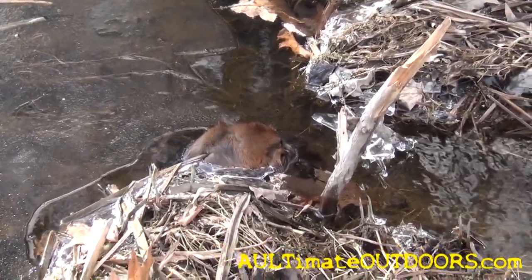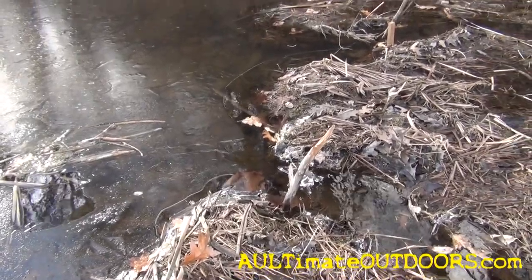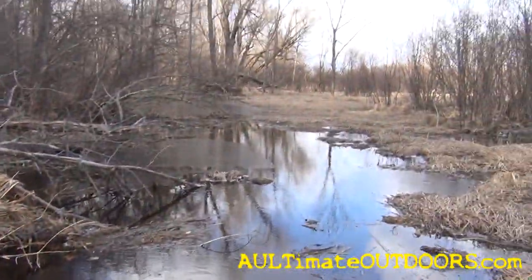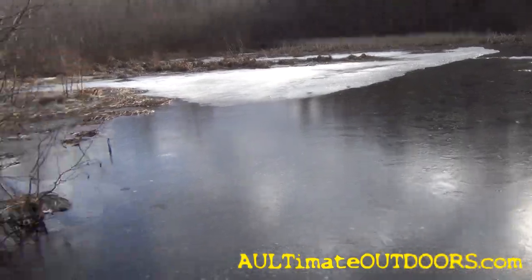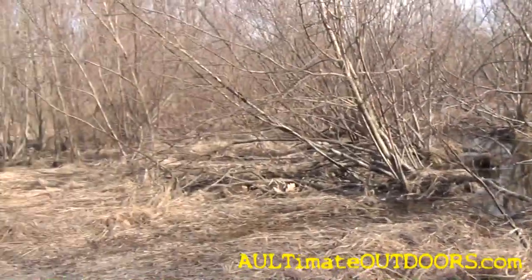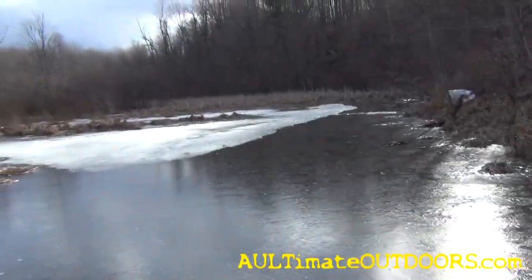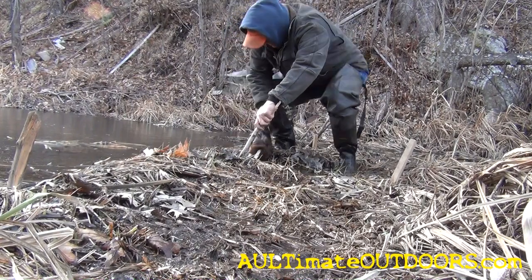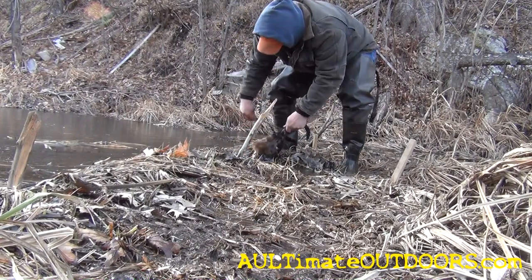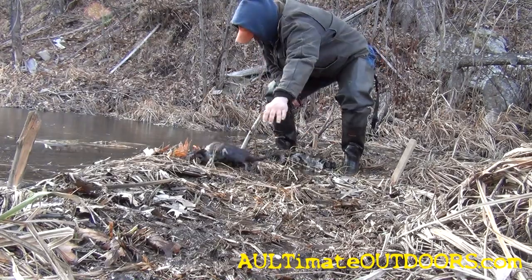This big rat right here — same spot, I've caught I think three right here in the same spot, nice spot. Breaking weather, wind's blowing, wind chills below freezing, it's just cold and nasty. It's April 2nd and tough trapping. Nice rat, nice ratty rat.